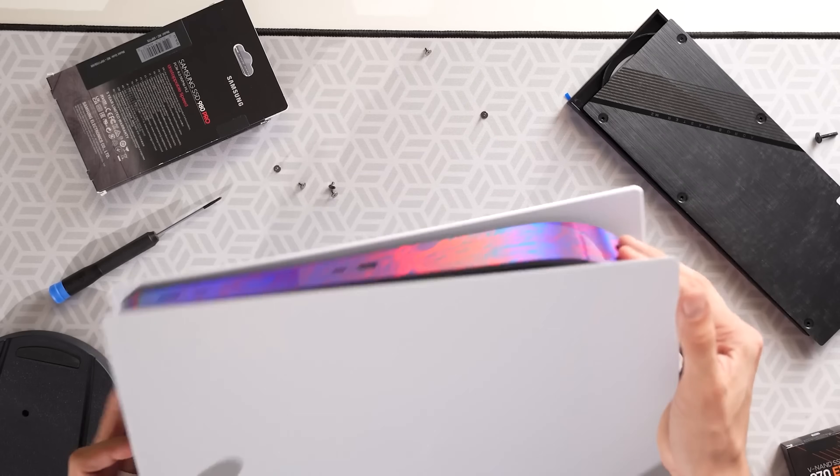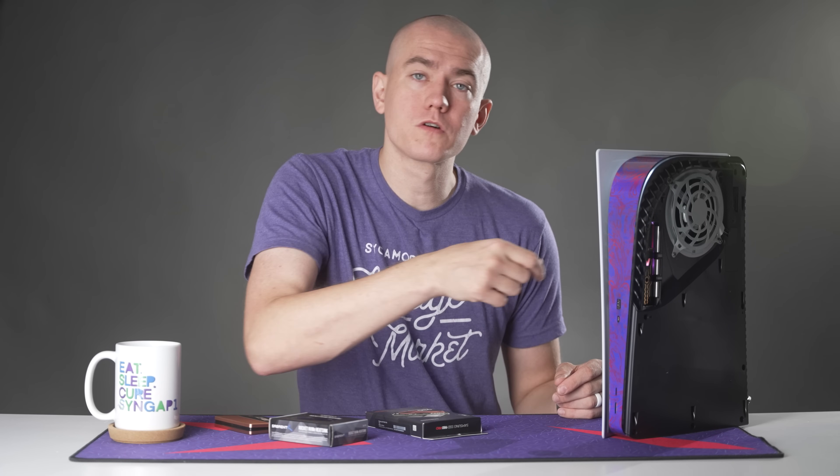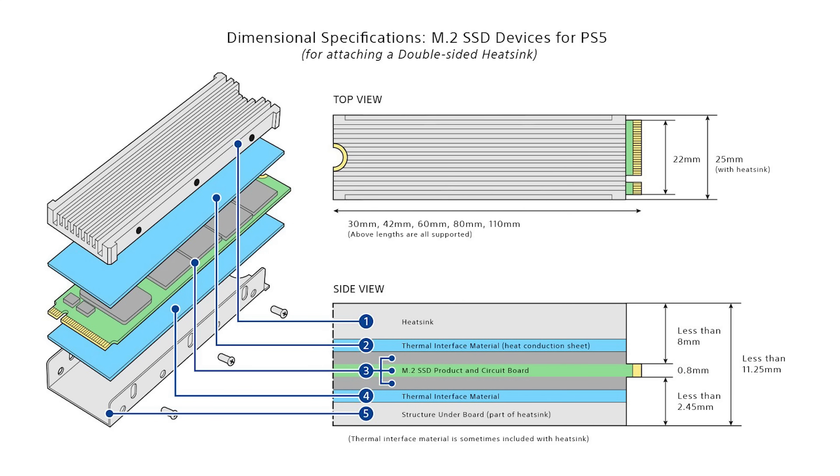I tried to put on this Rocket NVMe heatsink, which was too thick — it made it so I couldn't even fully put on the side panel of my PlayStation 5. If you have the disc edition, there might be a little more wiggle room. Either way, try to stick within Sony's specifications, which is below that 8 millimeter threshold.